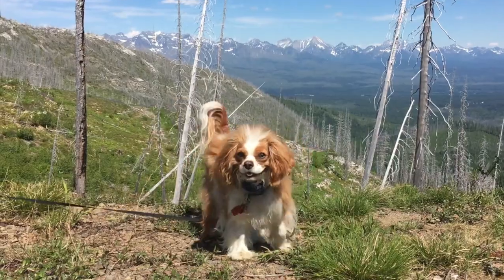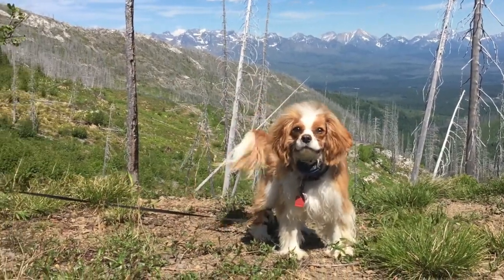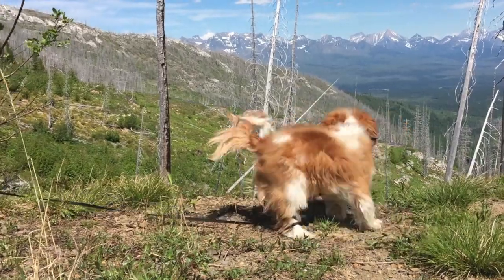Hey guys, Janet here with Radiant Wanderings. Thank you so much for joining me. Today we are talking about flying with your pet — your cat or your dog. I've had requests for this for almost a year now, and I'm sorry it took me so long, but I am discussing it today.